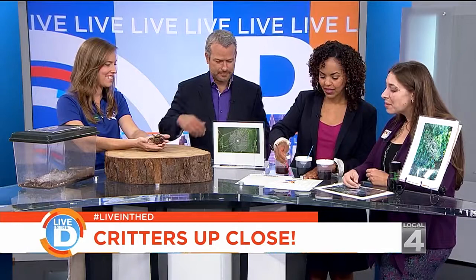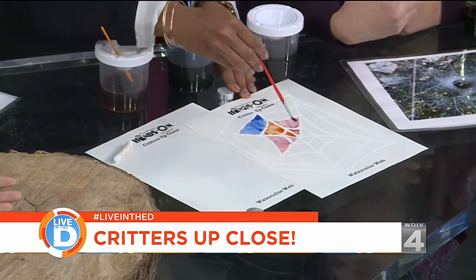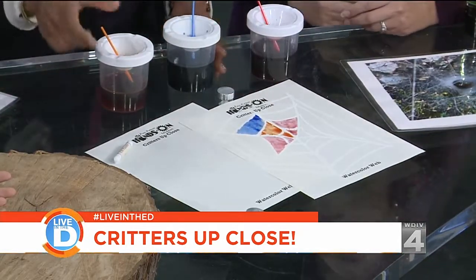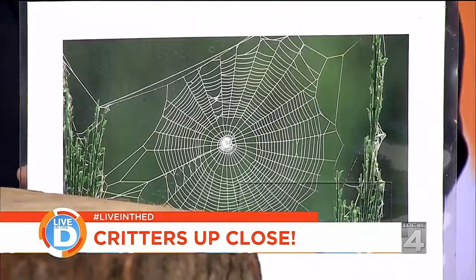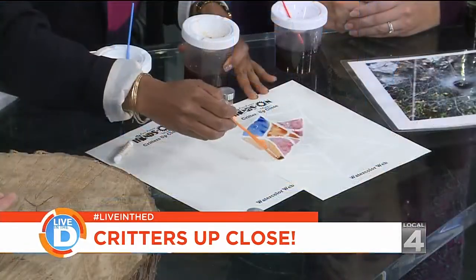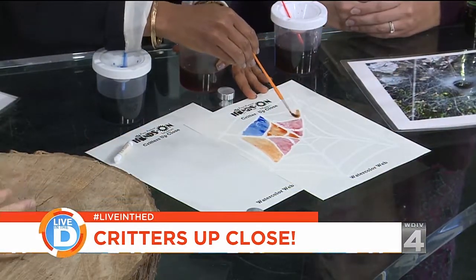We do this every month. The theme for Critters Up Close changes every month — September we do arachnids, but we also do raptors, mammals, turtles, salamanders, and all sorts of things throughout the year. It's been a great collaborative program, and as Leslie Science and Nature Center and Hands-On Museum are in the process of merging, it's a program we've continued and are growing, along with many other programs that bring out the best of both organizations.